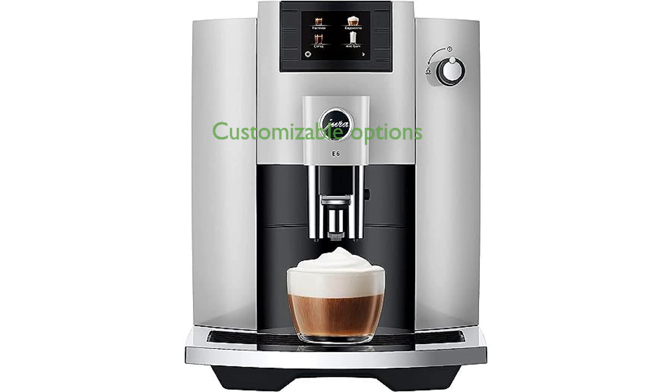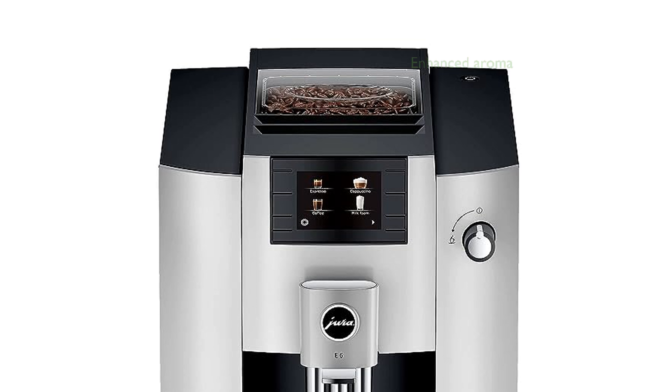Customization is at the forefront with programmable options for coffee strength, volume, temperature, milk foam, and hot water on demand. The Professional Aroma Grinder enhances your coffee experience by delivering 12.2% more aroma using fresh beans.